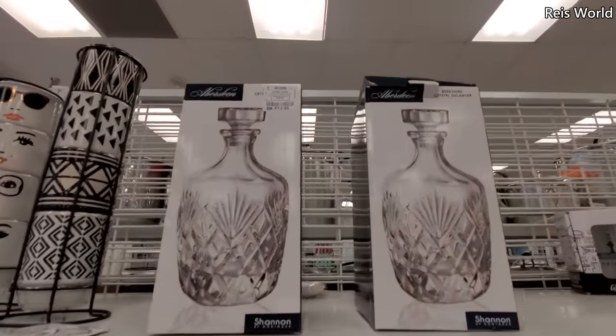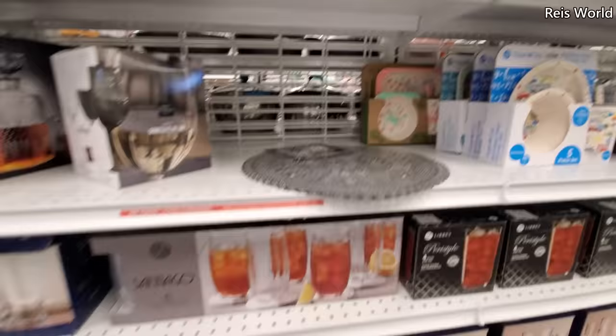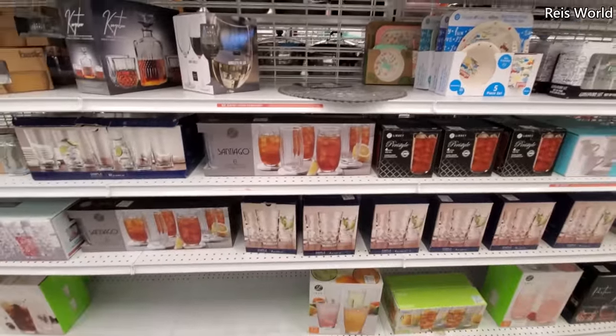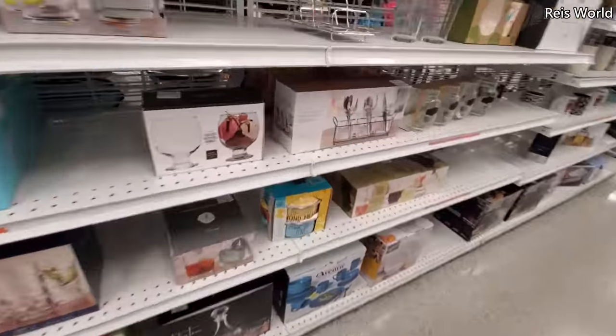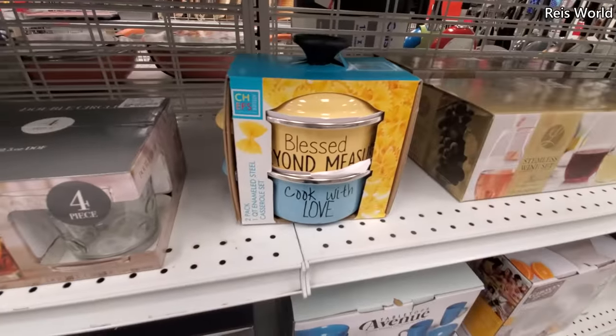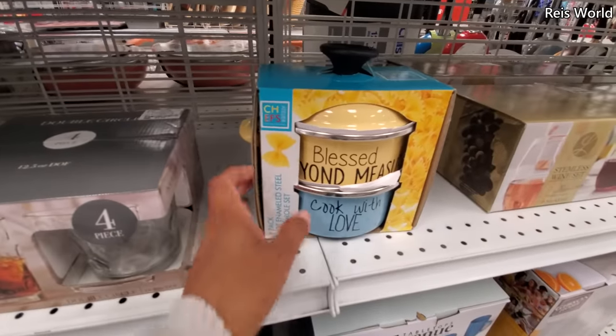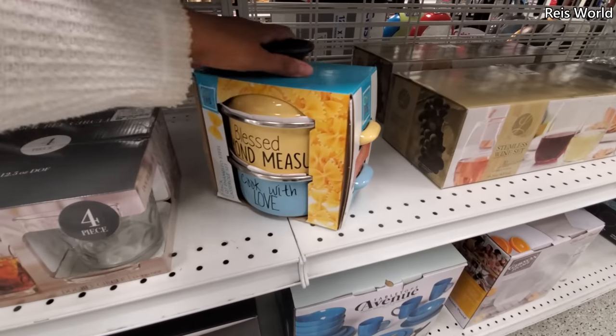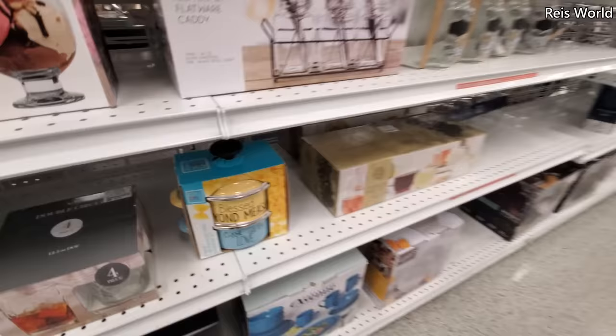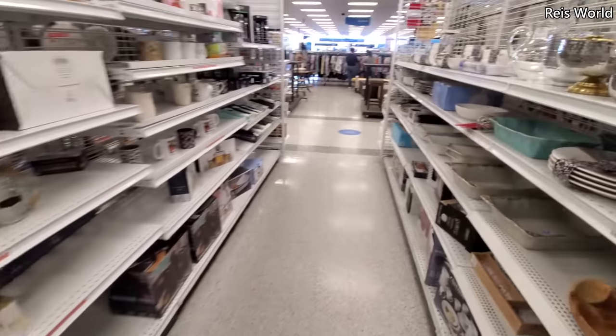Thirteen dollars. Wow — so that is it, and then glassware, which I think we've seen before. 'Blessed Beyond' — what is that one? 'Cook with Love' — you always need a dash of love when cooking or it will not turn out good.